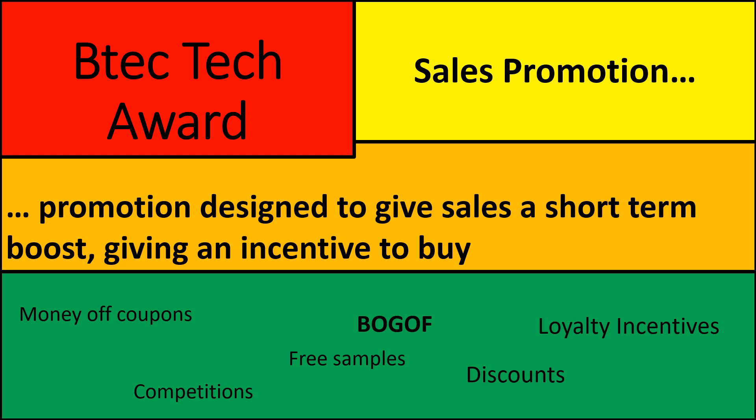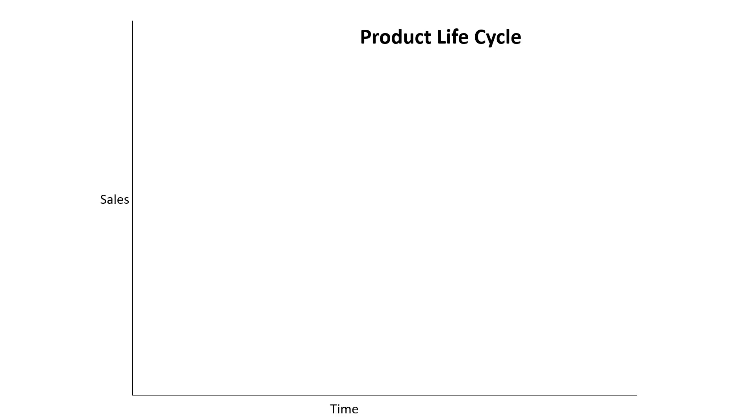Those are the six main ways we can give a short-term boost to sales. They're all good ways of making us change our buying behaviour.